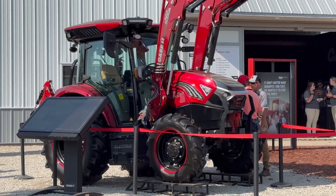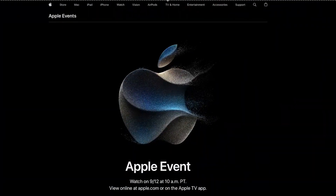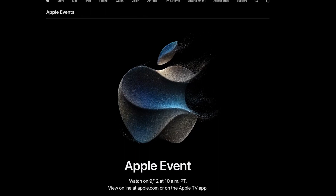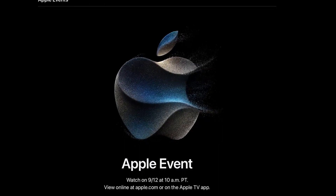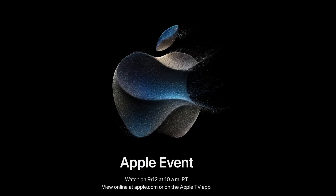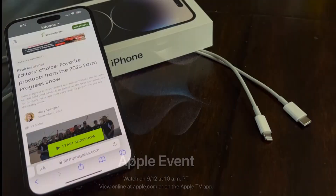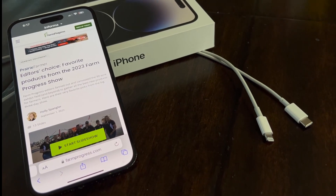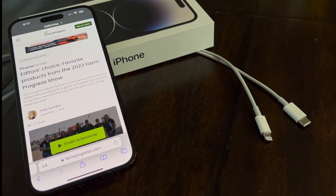Next week, we get the next launch of Apple technology, which of course includes the next iPhone. The rumors are swirling about maybe some new battery technology, certainly faster, better camera, but maybe a big leap this time. And of course, we're getting rid of the lightning plug — that's pretty certain. It'll be an interesting week, and I'm looking forward to it.